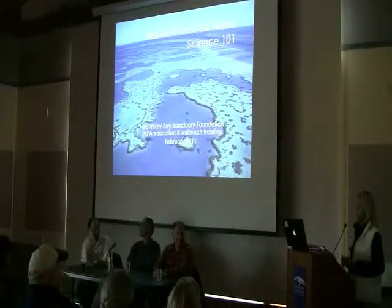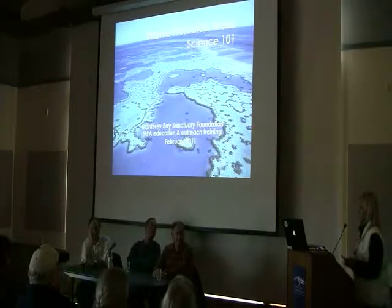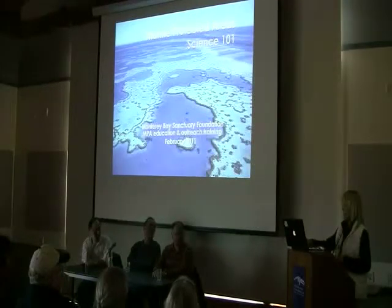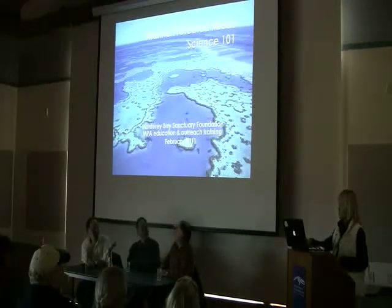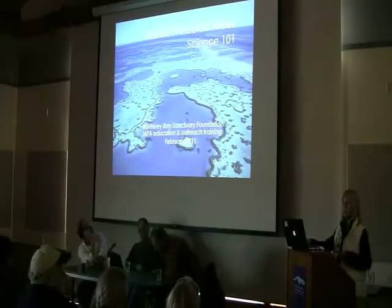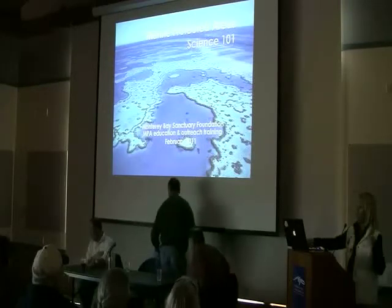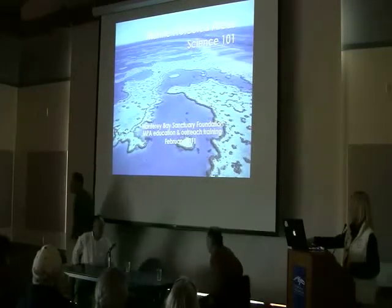What I'm going to do is give you a really brief primer of Marine Protected Area Science 101, and then I'm going to hand it over to these guys to go into more detail. These are the guys and their teams who are out there in the field actually collecting the information to find out how these Marine Protected Areas in California are actually working.